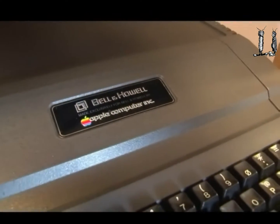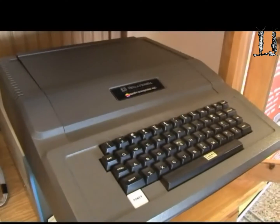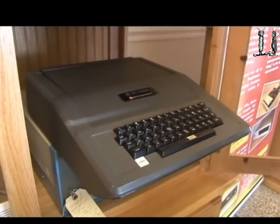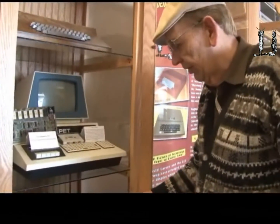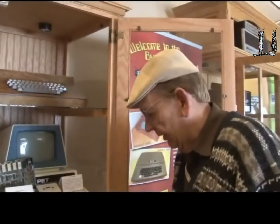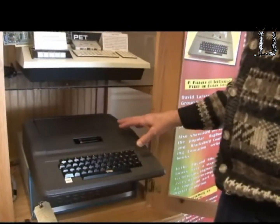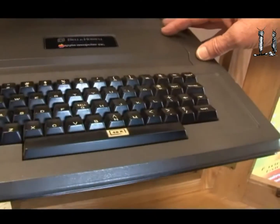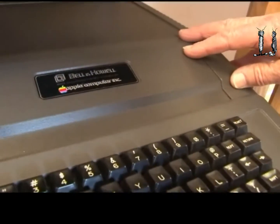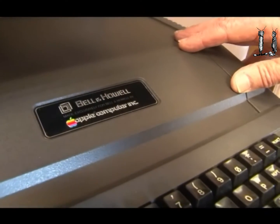Steve Wozniak designed the Apple I and worked with Steve Jobs. The Apple I didn't sell too well, so Steve Wozniak started to design the Apple II almost immediately. This is an Apple II — a special version sold by Bell and Howe — but it's just an Apple II in a black box. This is the original Apple II, and it really did start the Apple company. Apple I only sold about 200 units and there are only about 50 of those left. The Apple II really put the Apple company on the map, and they went gangbusters after that with lots of additional computers — as you know, a very, very successful company.